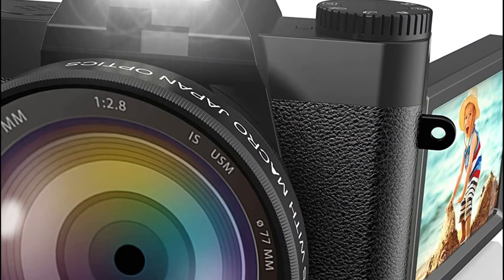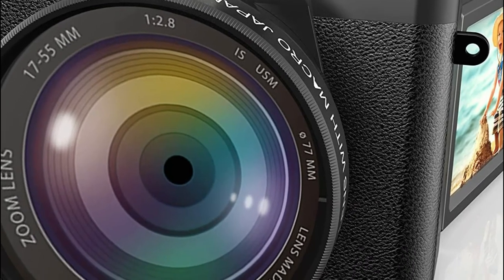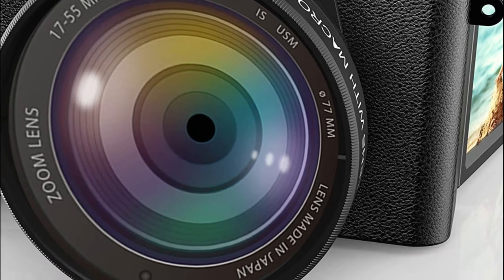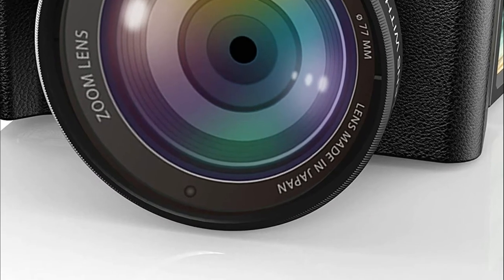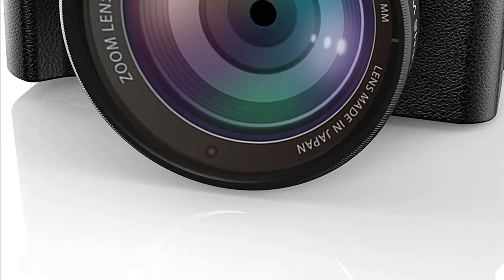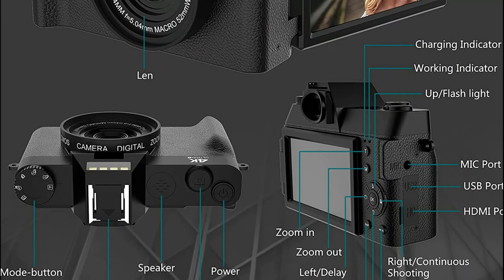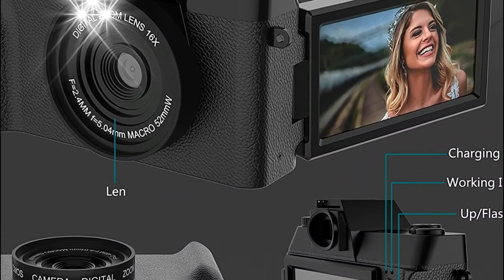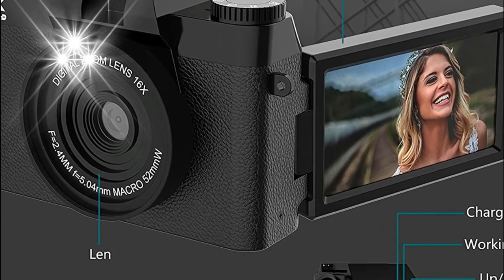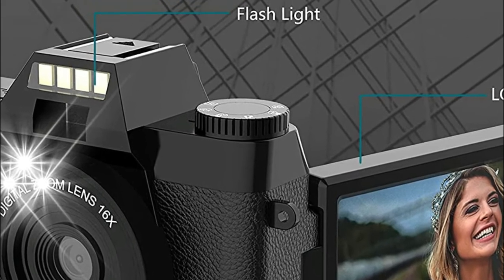The video pause feature allows you to pause your recording and resume it whenever you're ready, which can be useful in reducing video editing time. The YouTube vlogging camera may also be used as a webcam and for live streaming. It supports loop video, time-lapse, and slow-motion video features. It is compact but strong — ideal for keeping in your bag for occasions where you need to travel light without carrying a variety of lenses.